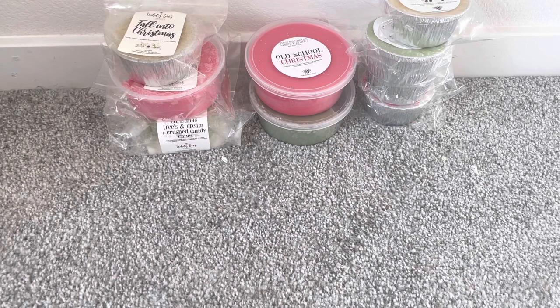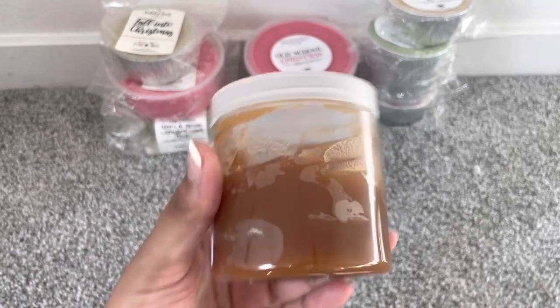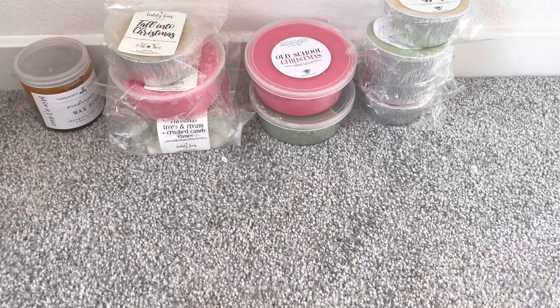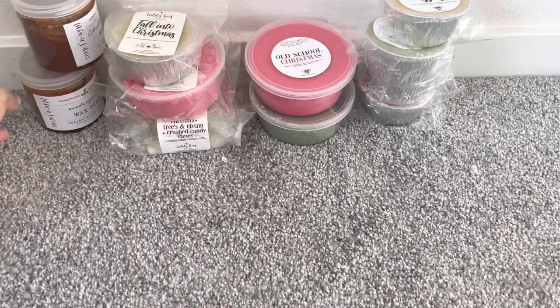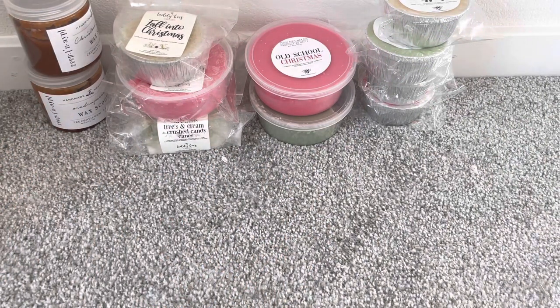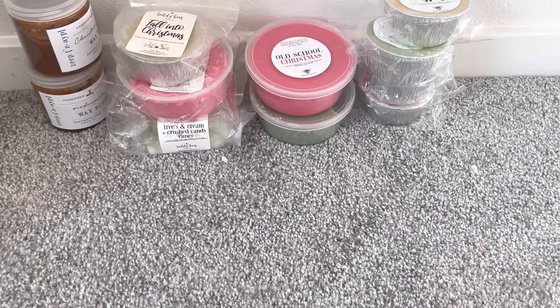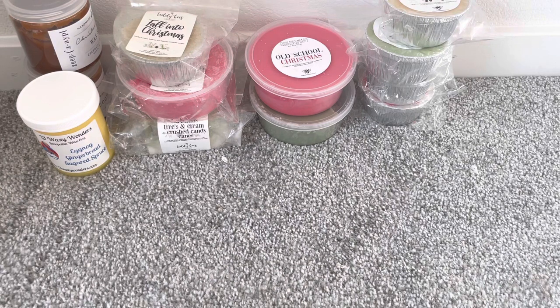I have a couple of scoops from ZAPE. One of them is Red Cup Season — I've used maybe a little less than half of it. This is basically like a peppermint mocha scent. I also have Christmas in a Cup, which is like an eggnog coffee scent. I'm not the biggest fan of that one, but I do want to try and use it up. One more scoop from L3 — this is Eggnog, Gingerbread, and Sugared Spruce. This smells really weird to me and I'm not a fan, but I need to try and use it up.